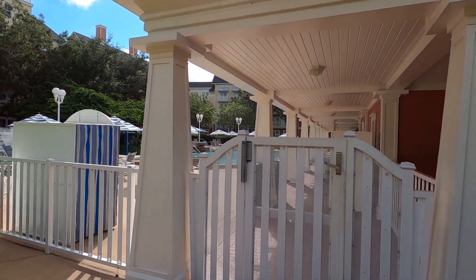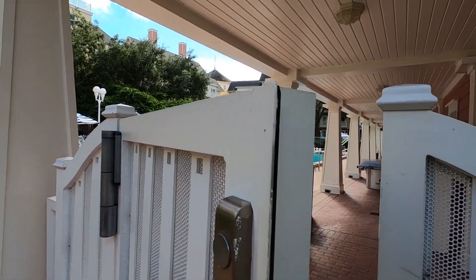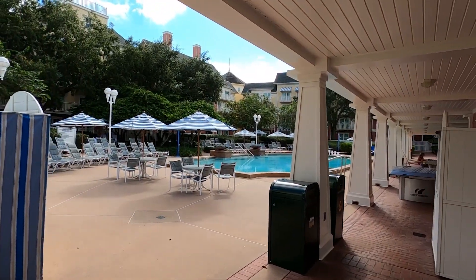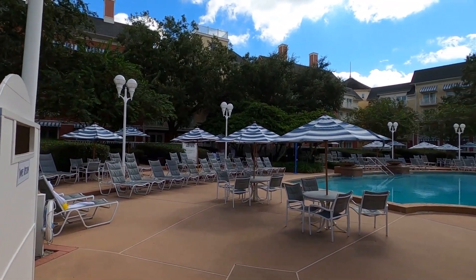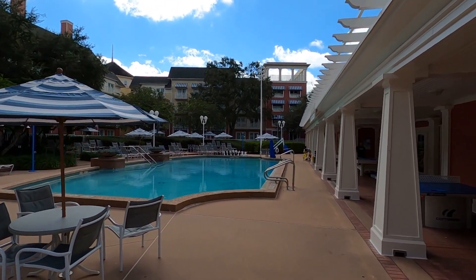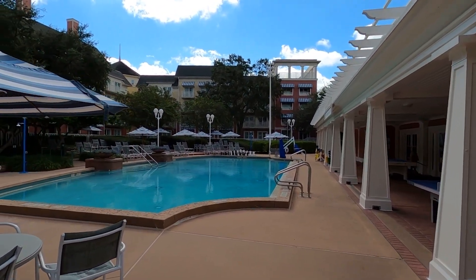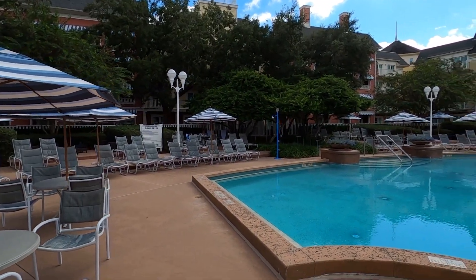Hey guys, I'm over here today at the Boardwalk Resort. Me and Morgan are doing some walking around the boardwalk, and this is one of the hidden pools that most people do not even know about. If you're walking back around the pool, head over to the pool, walk around the back, and head out towards the waterway where the boats take you over to the Hollywood Studios area.